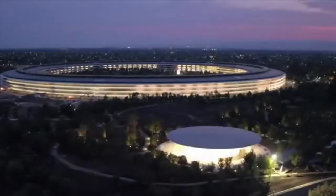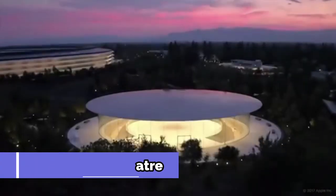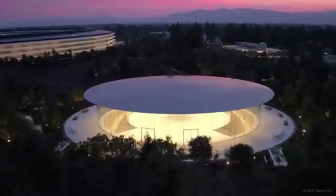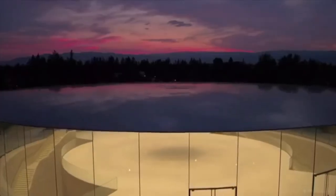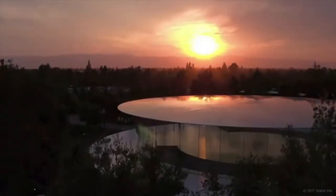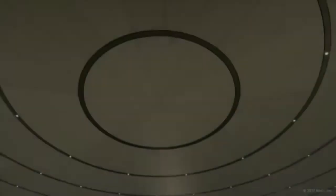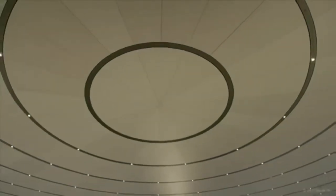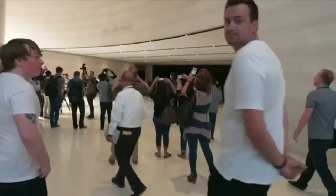The building houses two other notable features. The first is the Steve Jobs Theater, an enormous underground auditorium that can comfortably seat a thousand people. The welcome center to the theater is built with cylindrical glass walls and no support columns, giving visitors an uninhibited view of the campus before heading down into the auditorium. The theater is used to unveil the next big projects for Apple.